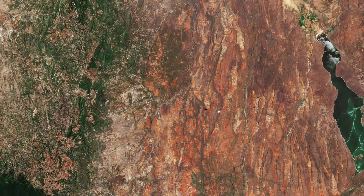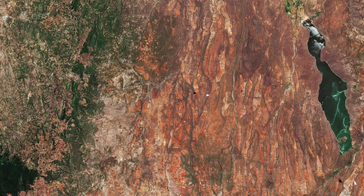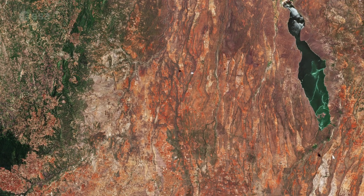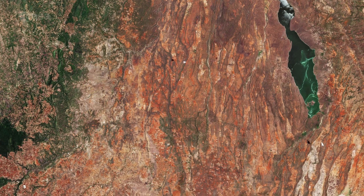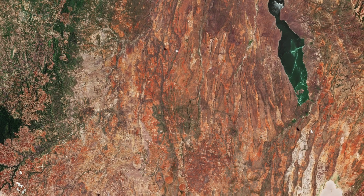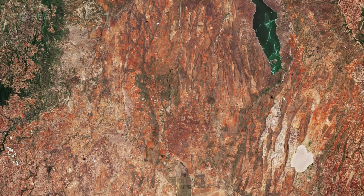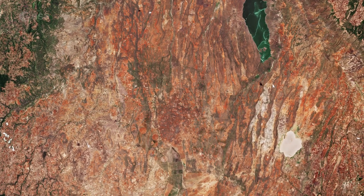The valley is part of the Gregory Rift, an eastern branch of the East African Rift, which is being caused by the separation of the Somali plate from the Nubian plate. Major tectonic and volcanic activity have shaped the distinctive landscape of the Great Rift Valley, which runs through Kenya from north to south.